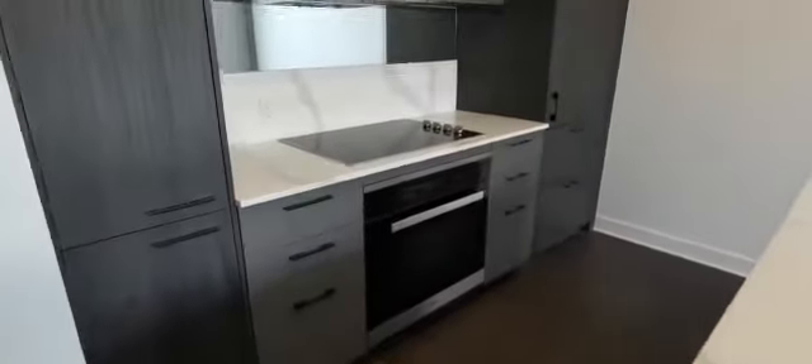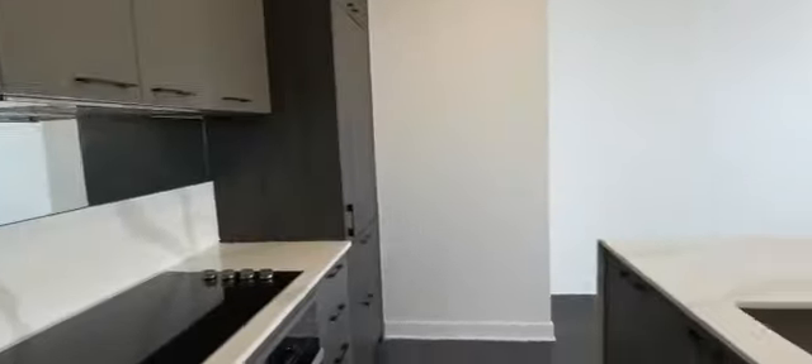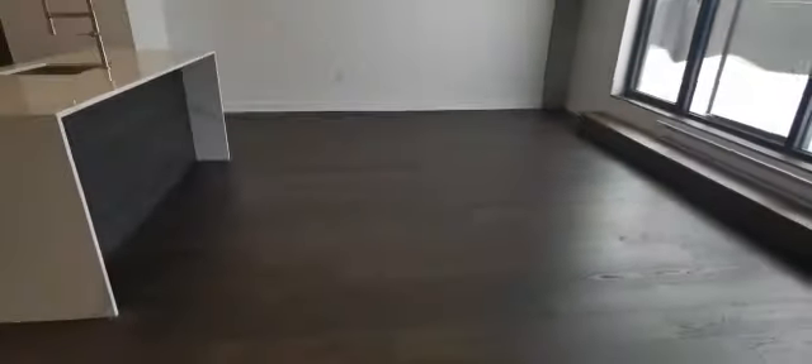So when you enter, there's the kitchen, living room, and there's a super big balcony that goes all the way to the end with a gorgeous view.